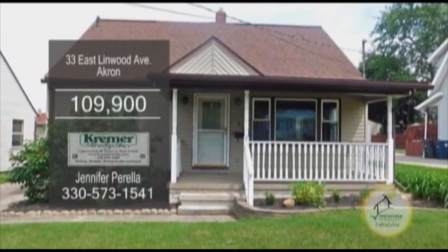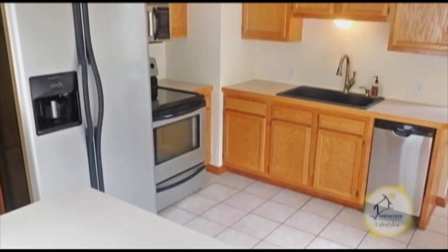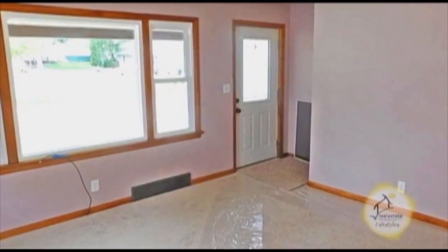A Cape Cod in Akron. This home has three bedrooms and two baths. The updated kitchen has an eating area and all the appliances are included. The large living room has a picture window to allow the sunlight in.